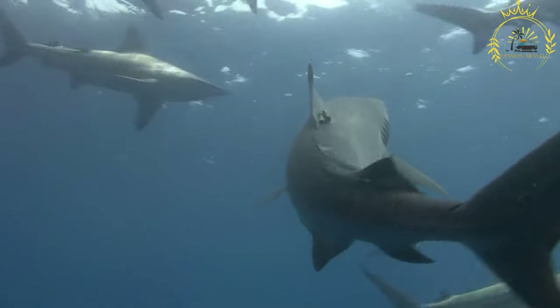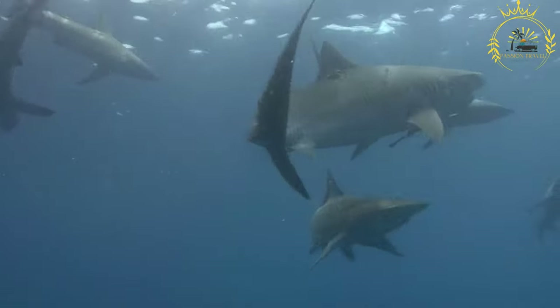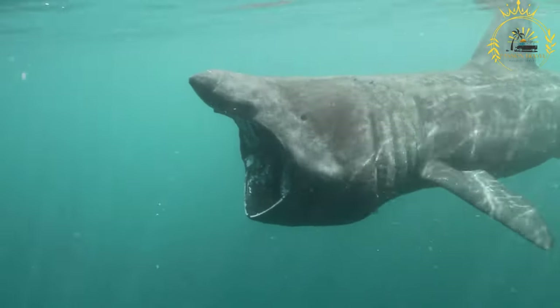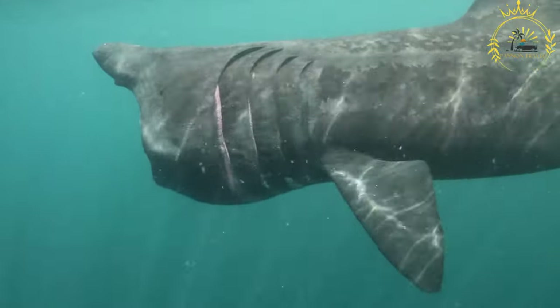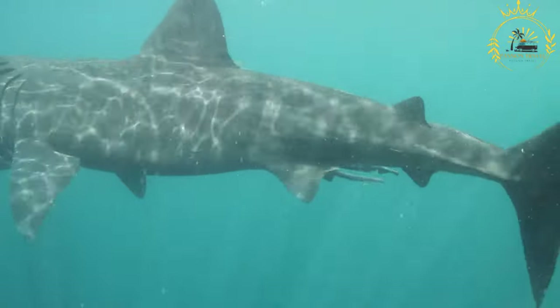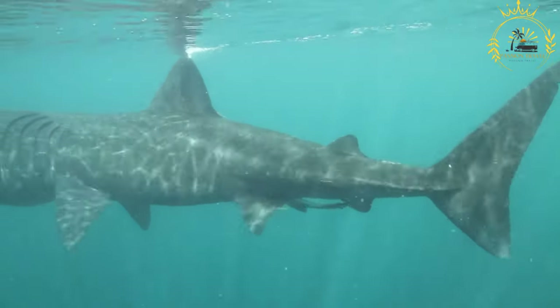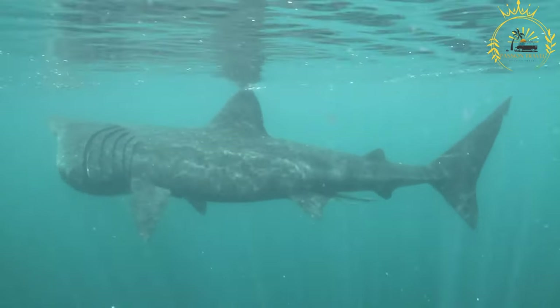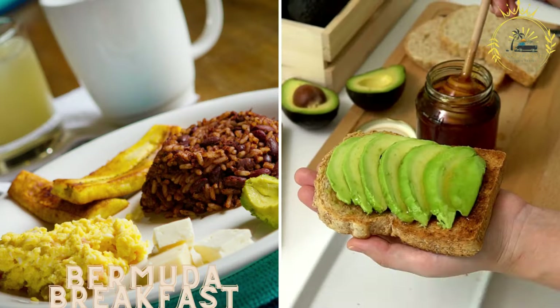Serve hot. Shark hash is typically served hot as a main dish. It can be enjoyed on its own or with side dishes like avocado, banana, or bread. Shark hash is a comforting and hearty Bermudian dish that showcases the island's maritime heritage — a flavorful combination of salted codfish, potatoes, and aromatic seasonings enjoyed by locals and visitors alike.